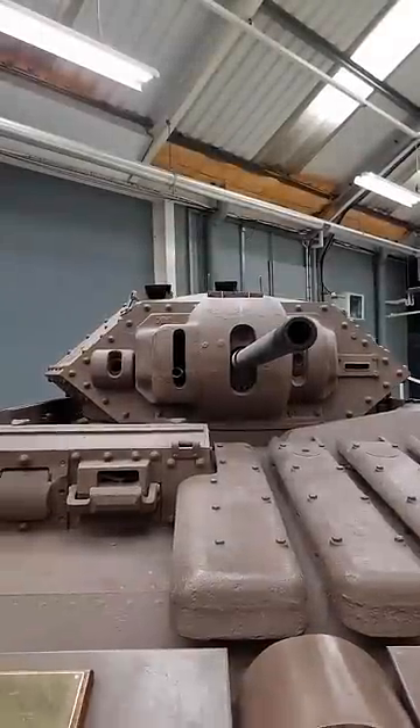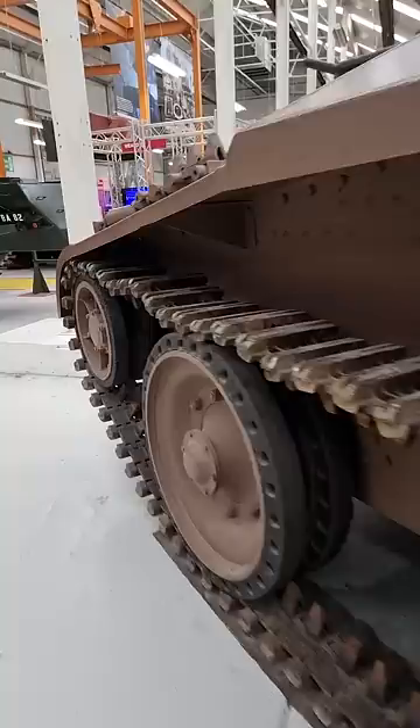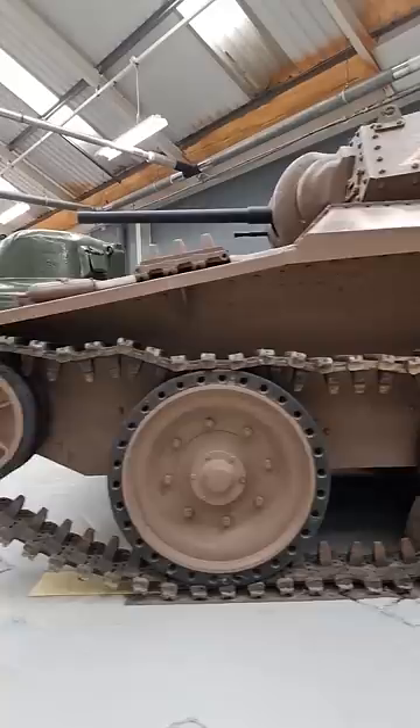This is the worst British tank to ever enter production. Built in World War II, the Covenanter was designed and built by London, Midland and Scottish Railway, a company that built trains and had no experience building tanks.